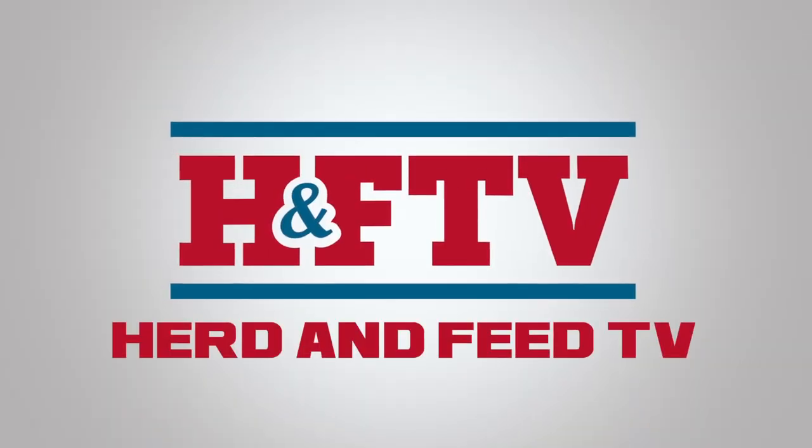We've got more great episodes of Herd and Feed TV in the works, so make sure you click that subscribe button below. We'll see you next time on Herd and Feed TV.